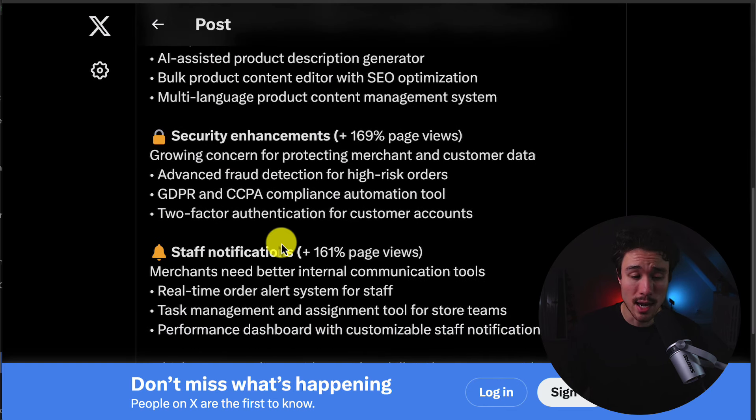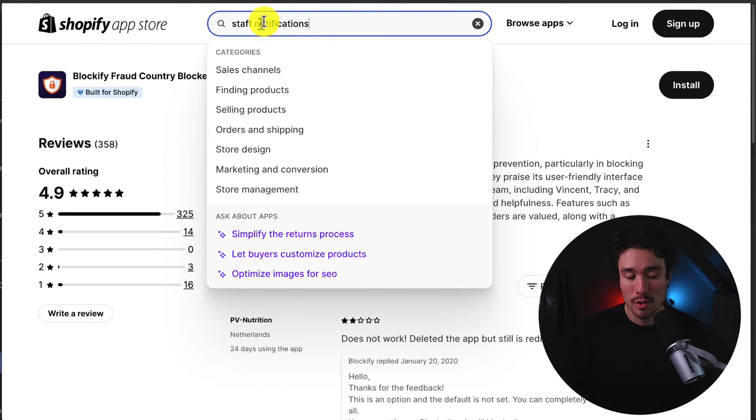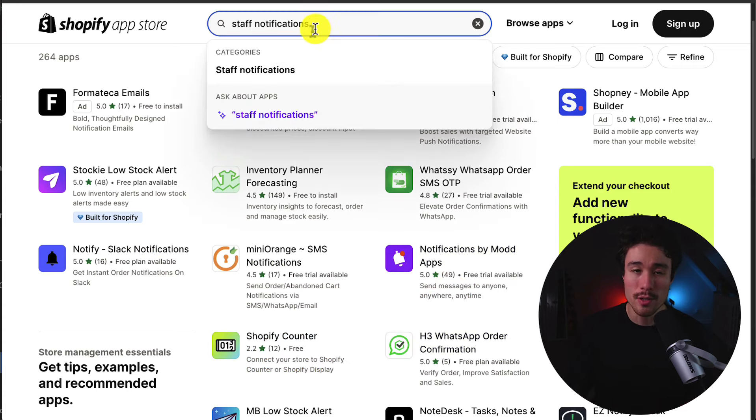The fifth category is staff notifications, with a 161% increase in page views. Merchants need better internal communication tools, including a real-time order alert system for staff, a task management and assignment tool for store teams, and a performance dashboard with customizable staff notifications. This category targets larger Shopify merchants with teams, which could lead to more stickiness and lower churn. Searching the app store for staff notifications, there are some Slack notification apps, but nothing specifically for staff notifications — which could be a real opportunity.